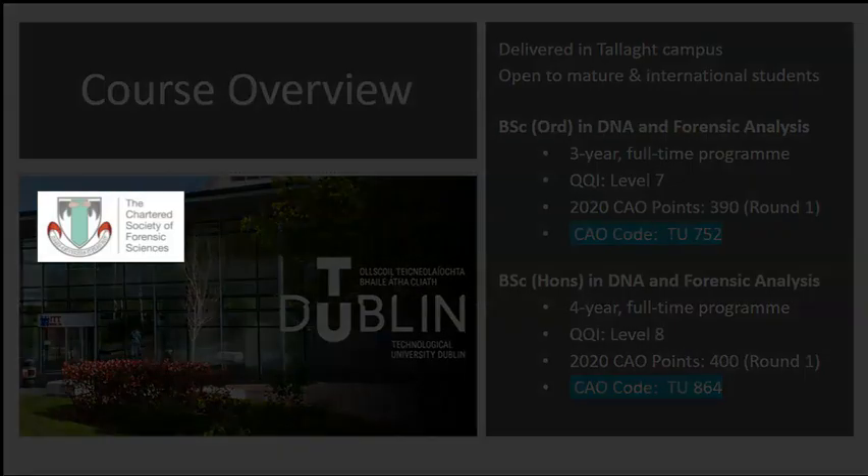This course is fully accredited by the Chartered Society of Forensic Sciences, a professional body based in the UK representing forensic scientists in over 60 countries worldwide. This gives graduates the assurance that they have an internationally recognised qualification and are ready to undertake a professional career in forensic science.